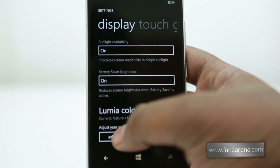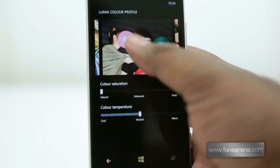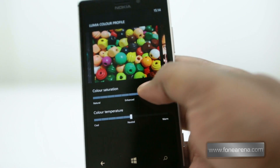Under the Display plus Touch settings you get three new options. Color profile lets you change the saturation and the color temperature of the display, which is welcome for over-saturated AMOLED screens.